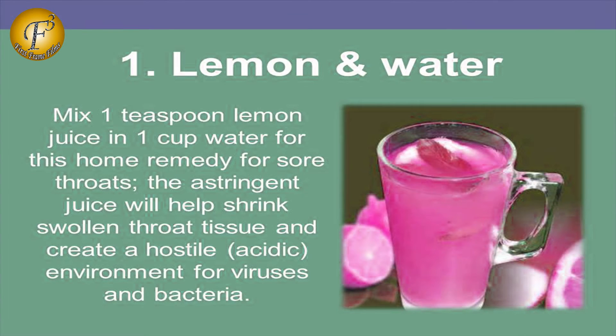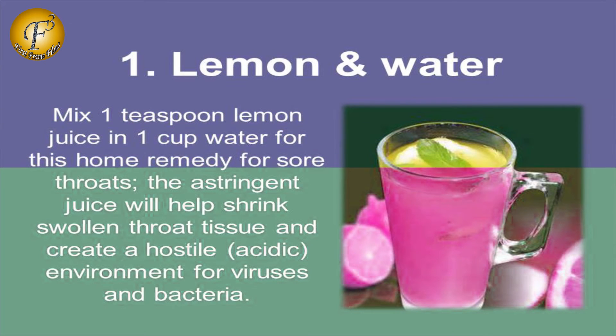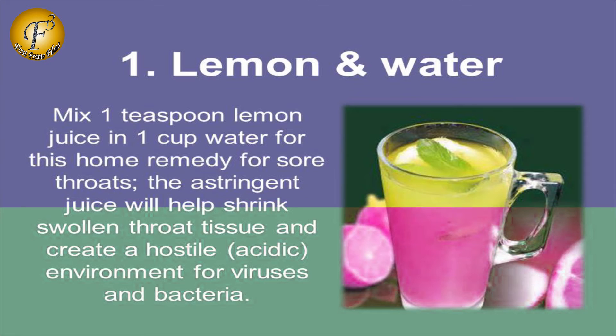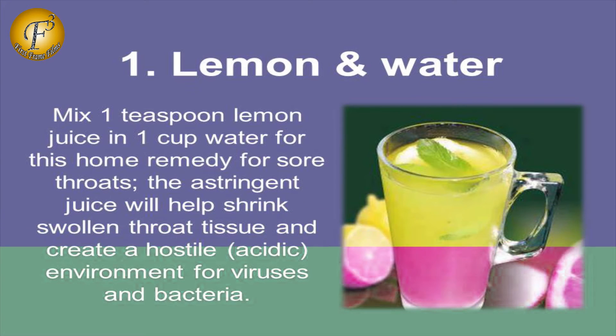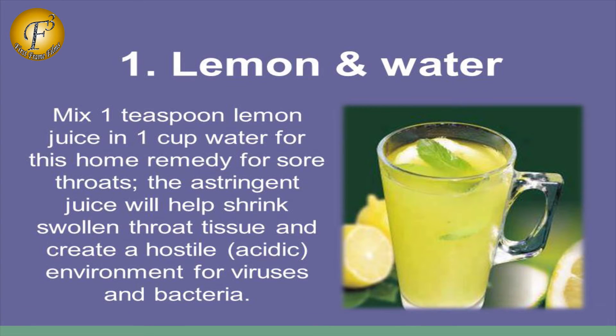1. Lemon and Water. Mix 1 teaspoon lemon juice in 1 cup water for this home remedy for sore throat. The lemon juice will help shrink swollen throat tissues and create a hostile, acidic environment for viruses and bacteria.